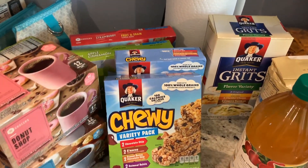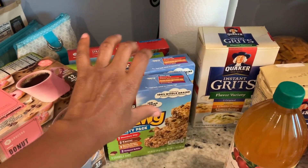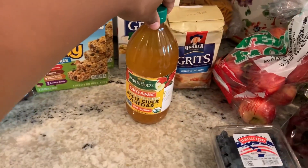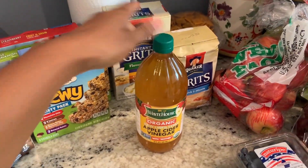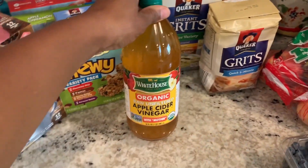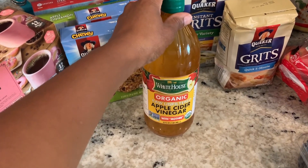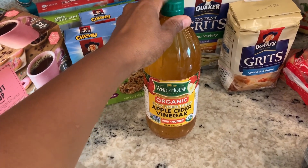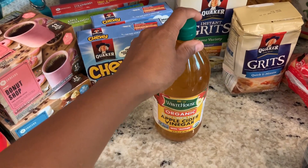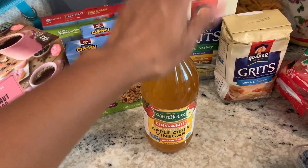I bought some apple cider vinegar — apple cider vinegar with mother. I use this in the morning and evening, two tablespoons watered down, and I just take a shot of it.